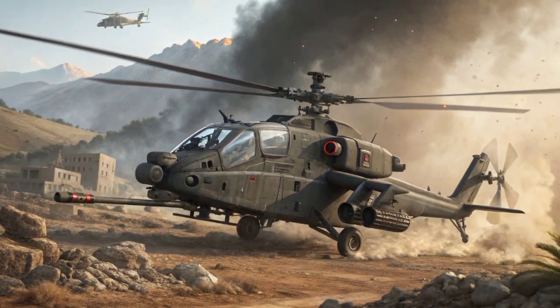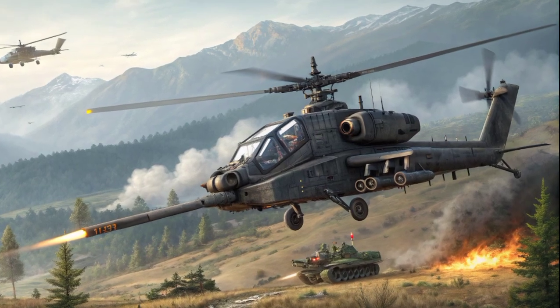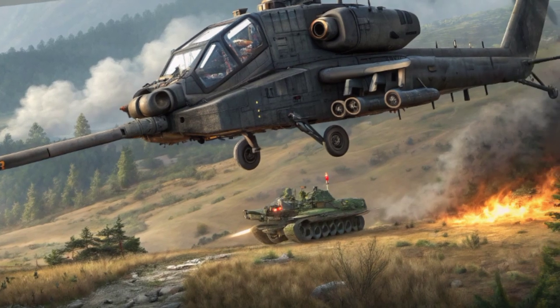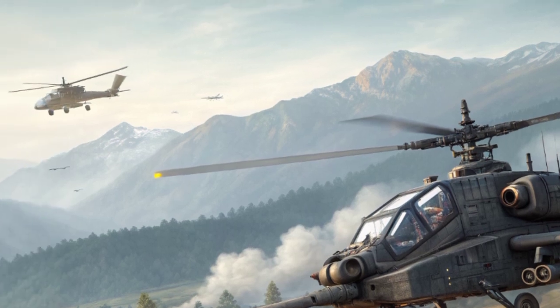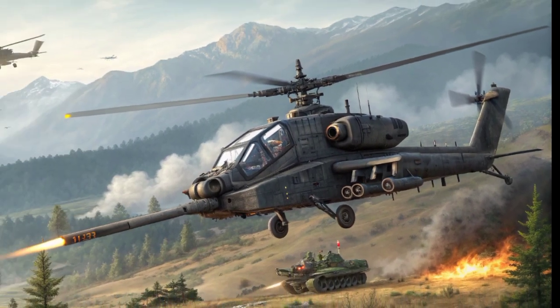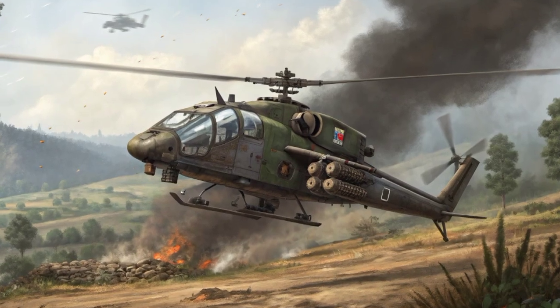The HAL Rudra also represents an important milestone in India's journey towards defense self-reliance. By developing this advanced combat helicopter domestically, India has reduced its dependence on foreign suppliers and strengthened its defense manufacturing capabilities. The experience gained from designing and producing the Rudra has also contributed to the development of future indigenous helicopters, including the Light Combat Helicopter (LCH).